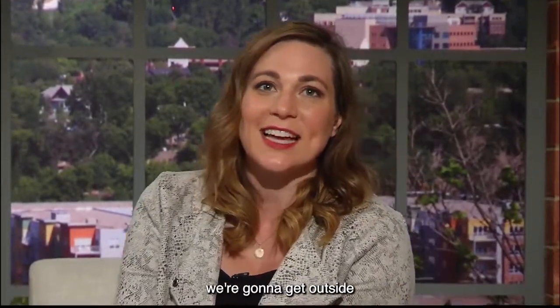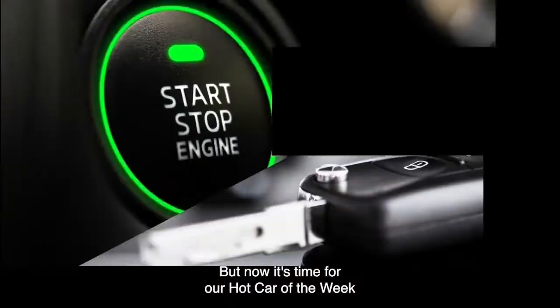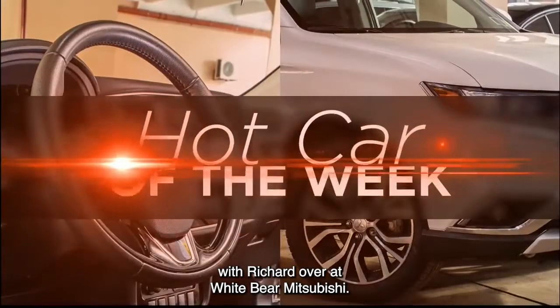Hey, coming up on Twin Cities Live we're gonna get outside and do a little science in the parking lot, but now it's time for our hot car of the week with Richard over at White Bear Mitsubishi.